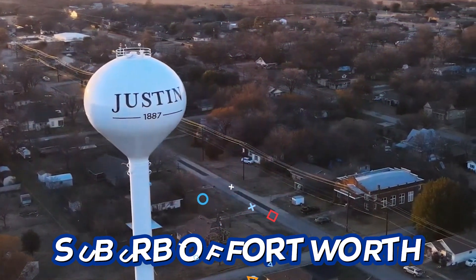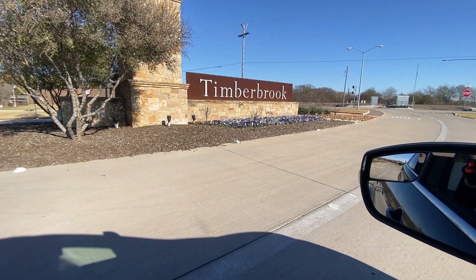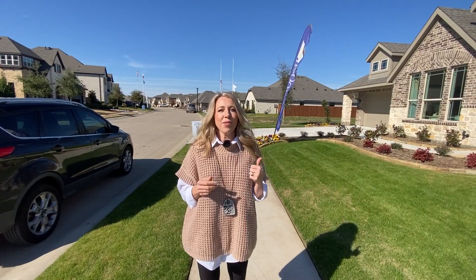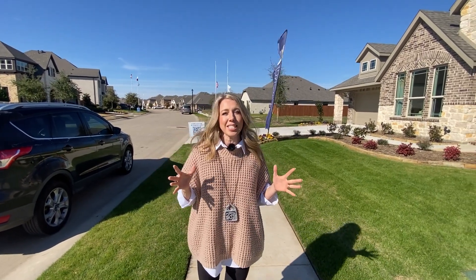Justin, Texas is a suburb of Fort Worth and the neighborhood that we're in is called Timberbrook. It is somewhat of a master planned community in the fact that it's got some pools and parks. I just wanted to give you a little bit of an idea of where Justin, Texas is located.